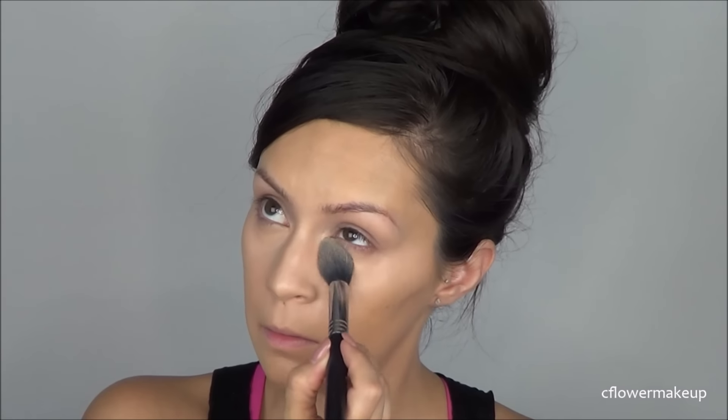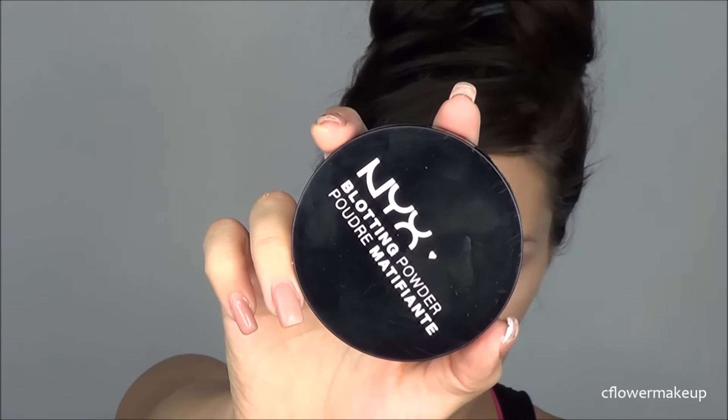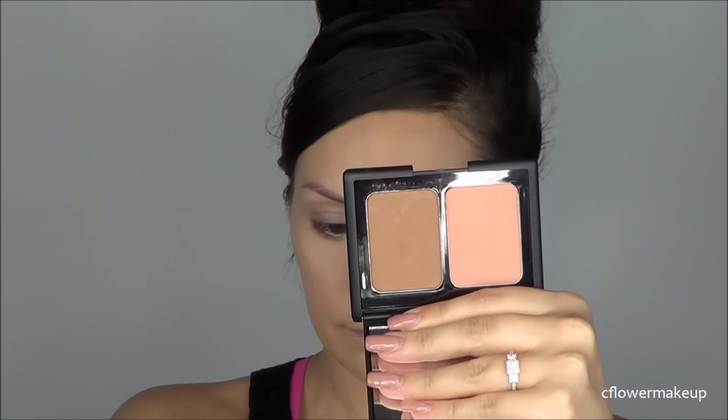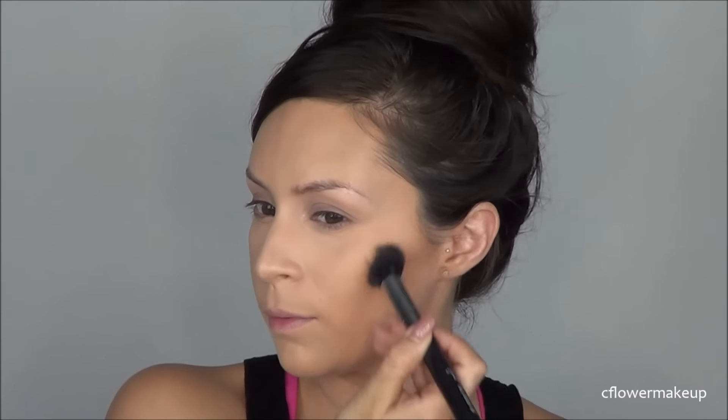Okay, I lied again — to set my under eyes I actually used the Ben Nye Cameo Powder. I really didn't have time to go to the drugstore and look for products so I just used what I had. Then to set everything I'm going to use this NYX Blotting Powder — the one I'm using is the medium dark because the lighter color looks almost white.